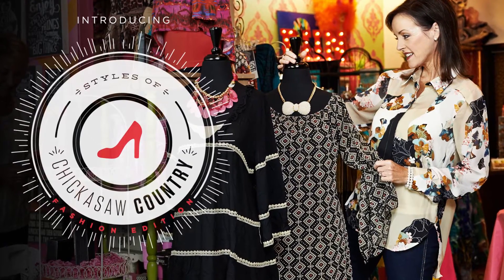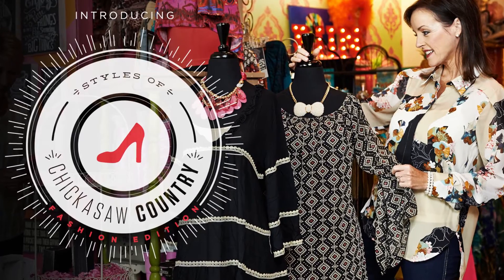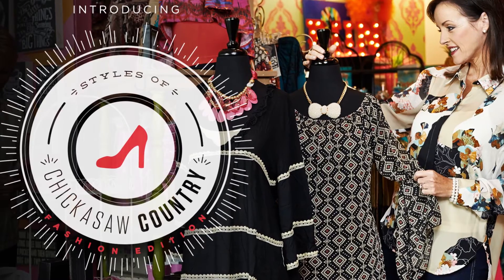Chickasaw Country is home to unique stores for all of your fashion and home decor needs. We'll be highlighting a few of our favorites in our Styles of Chickasaw Country series. Our next stop is Sumac Trading Co.